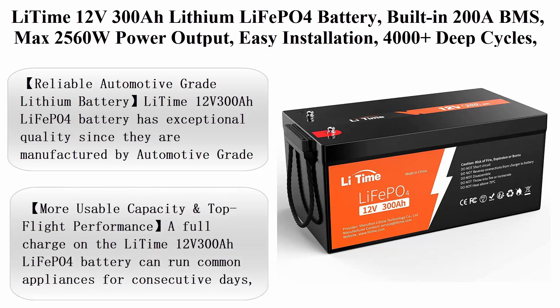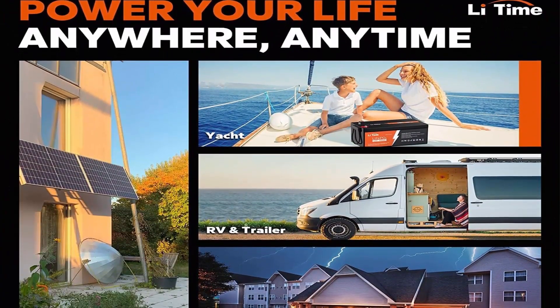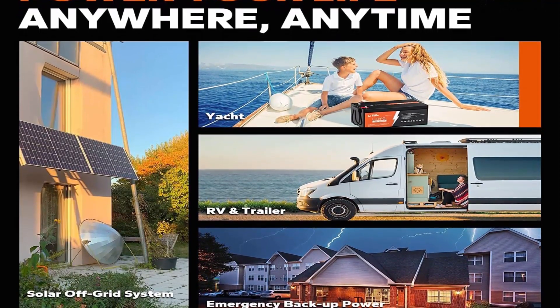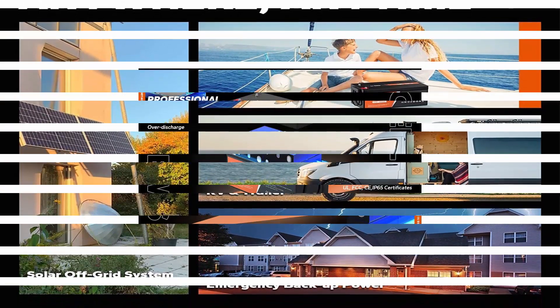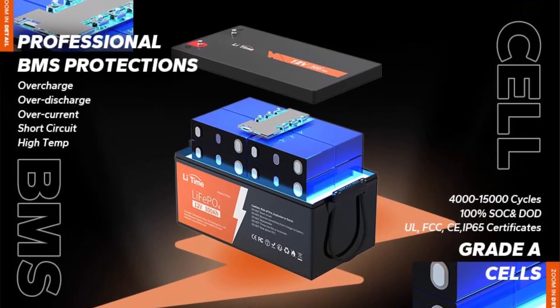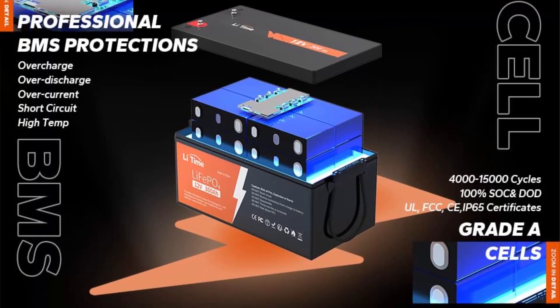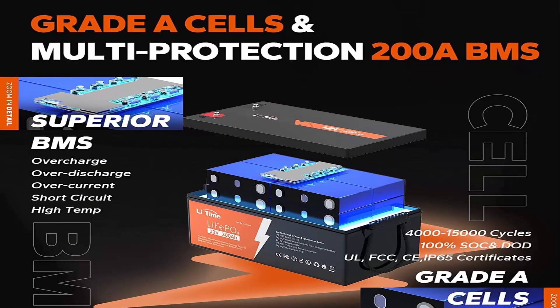Number two: Lead Time 12V 300Ah LiFePO4 battery, built-in 200A BMS, max 2,560W power output, easy installation, 4,000+ deep cycles, FCC and UL certificates, 10-year lifetime — perfect for off-grid RV solar. The Lead Time 12V 300Ah LiFePO4 battery has exceptional quality, manufactured by automotive grade LiFePO4 cells with higher energy density, more stable performance, and greater power.